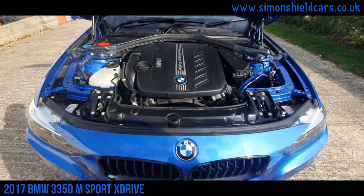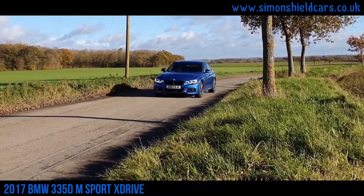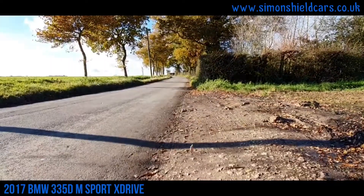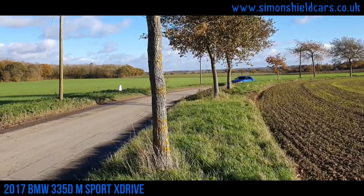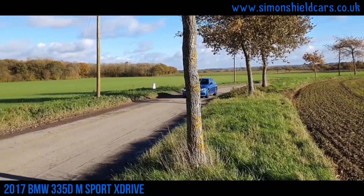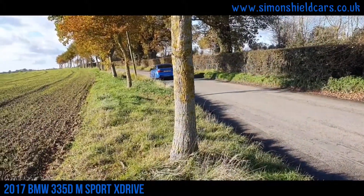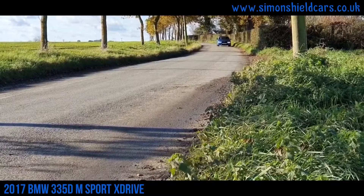Very stable. A little bit of a wolf in sheep's clothing, because it's a subtle car to look at, but it's actually got loads of performance. And with that diesel engine with the twin-power turbo, it's got a lot of power low down the rev range, so a lot of torque in the engine. It makes for a fantastic drive, but actually not an expensive car to run either.